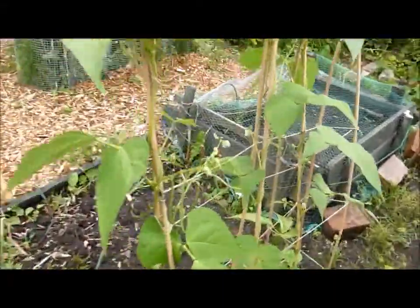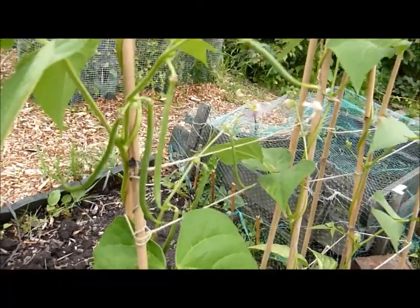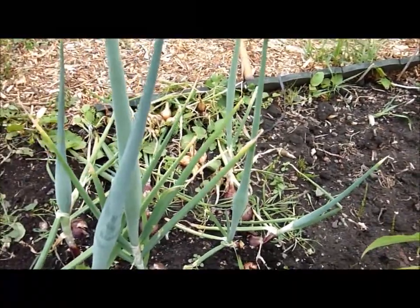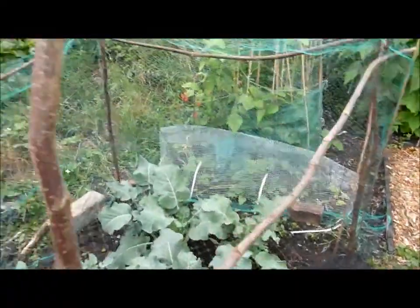You can see some little french beans on here ready to be picking in the next couple of days or so. The onions and shallots are still there, a few of them left. Hopefully this lovely device will keep the butterflies out.